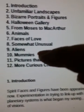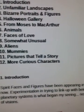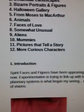What are some of the really good ones? How about aliens? How about mummies? Curious characters of all kinds. And there's quite a bit of writing rather than just the images themselves.